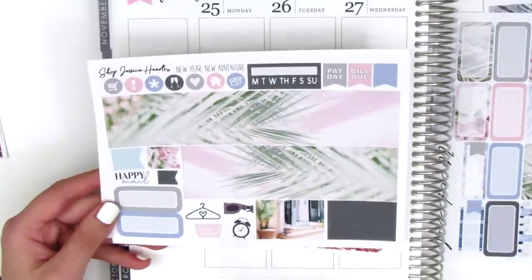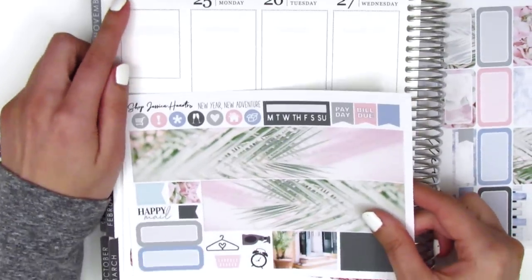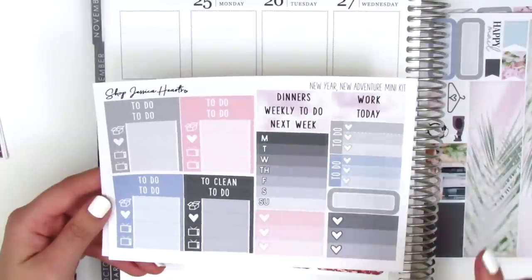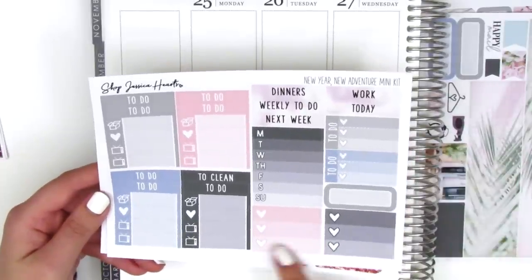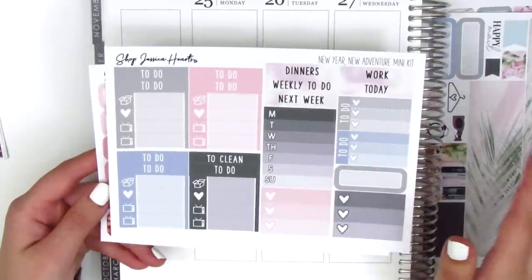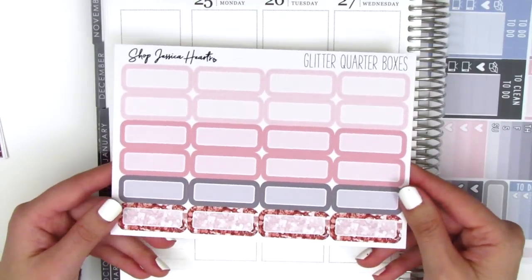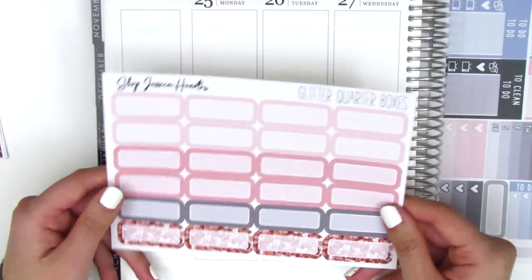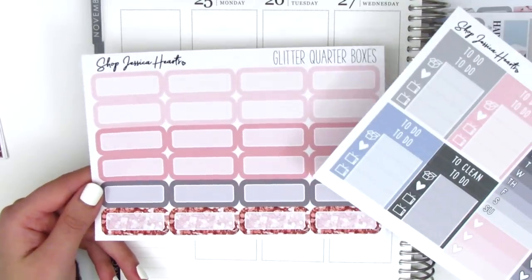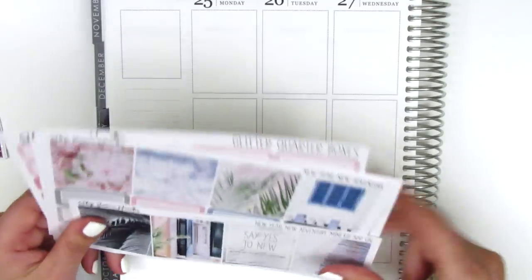Then we have some circle icons, a habit tracker, some flags, washi strip icons, two more quarter boxes, some flags to cover up the top, and a happy mail tech sticker in the corner. On the next page we have lots of functional items — different headers, a sidebar tracker, to-do, three heart checklists, and another quarter box. I always purchase her kits in the mini kit format — it works really well for me and comes with all the stickers I need. I also picked up this sheet of glitter quarter boxes. It says glitter quarter boxes but only the one at the bottom is glitter. I really like this color palette — the pink and gray neutral — I think it would go really well with this kit. That is going to be my New Year's kit and I'm really looking forward to using it.